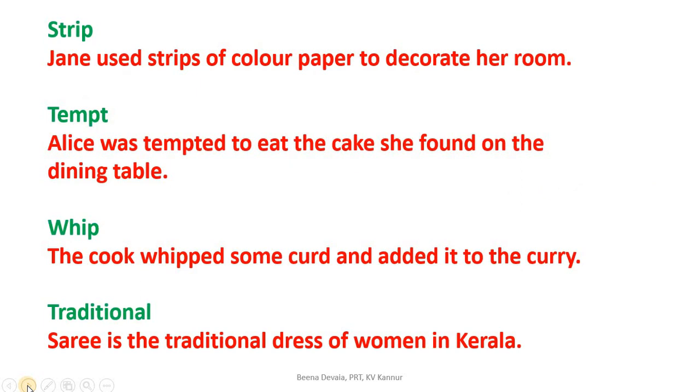Now let's learn how to use these words in sentences. Strip: Jane used strips of color paper to decorate her room. Tempt: Alice was tempted to eat the cake she found on the dining table. Whip: The cook whipped some curd and added it to the curry. Traditional: Sari is the traditional dress of women in Kerala.